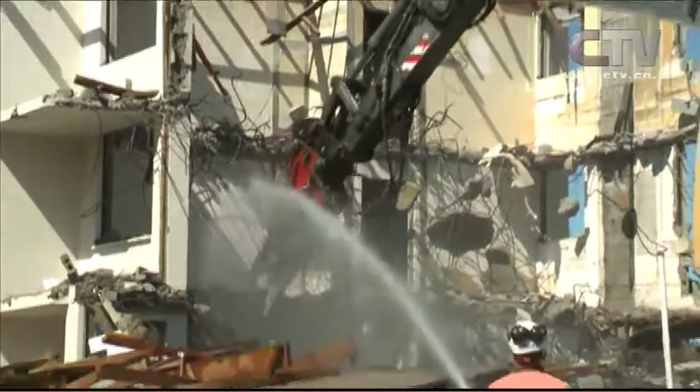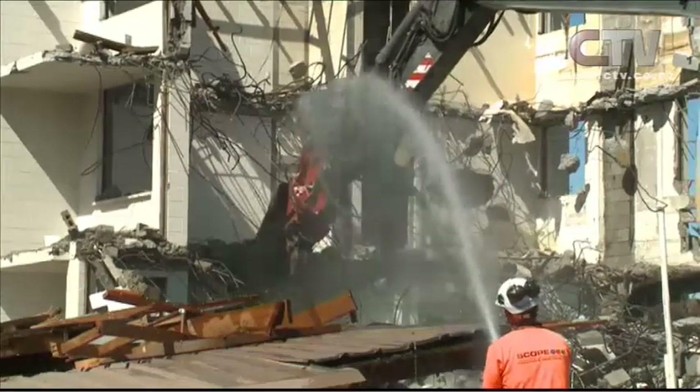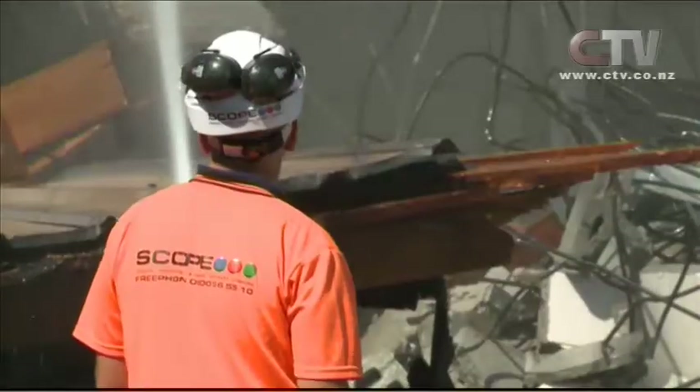This building suffered extensive damage in the earthquakes, meaning it had to come down, with residents being moved to other temporary housing around the city. Andy says it's been a project in the waiting.